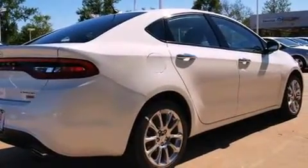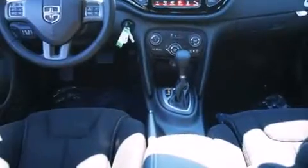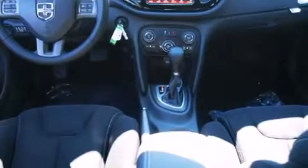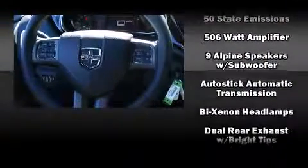With high-intensity discharge headlights illuminating your path, you'll always appreciate maximum visibility. Enjoy your favorite music via the stereo system, which includes a CD player with MP3 capability, steering wheel-mounted audio controls, and ten speakers, providing excellent sound throughout the cabin.